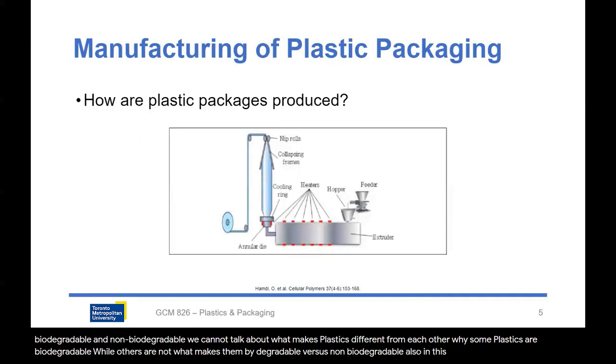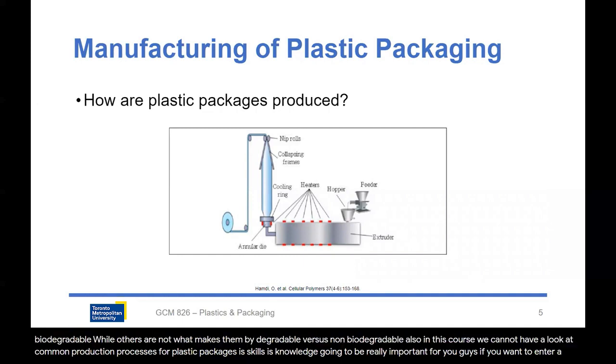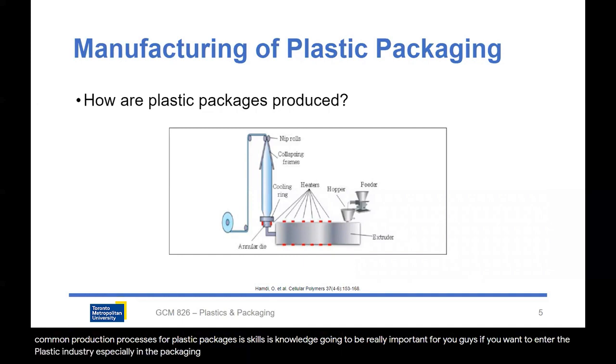Also, in this course, we're going to have a look at common production processes for plastic packages. This knowledge is going to be really important for you if you want to enter the plastic industry, especially in the packaging sector.